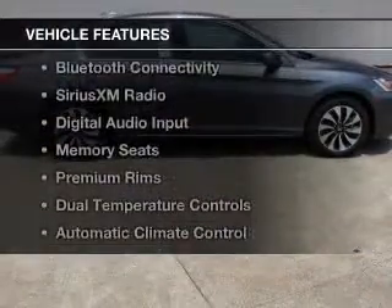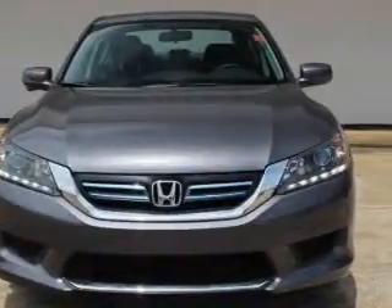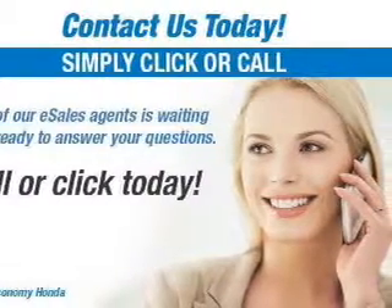The features include a power sunroof, leather seats, heated seats, Bluetooth connectivity, Sirius XM satellite radio, digital audio input, memory seats, premium rims, dual temperature controls, and automatic climate control.